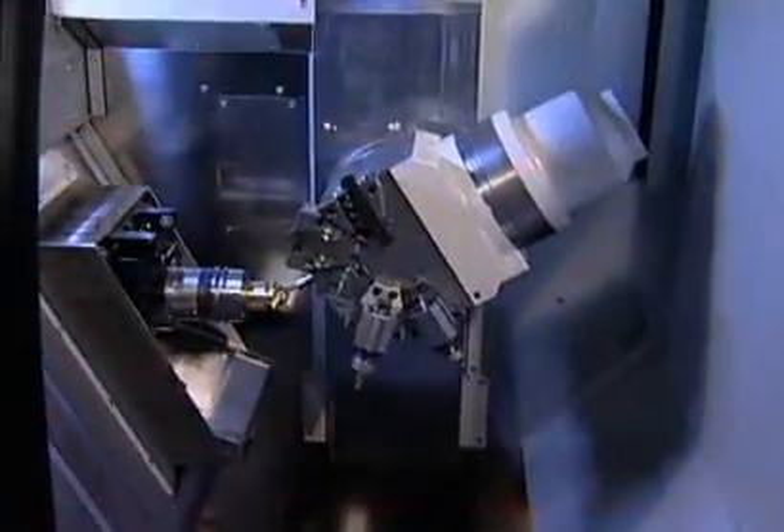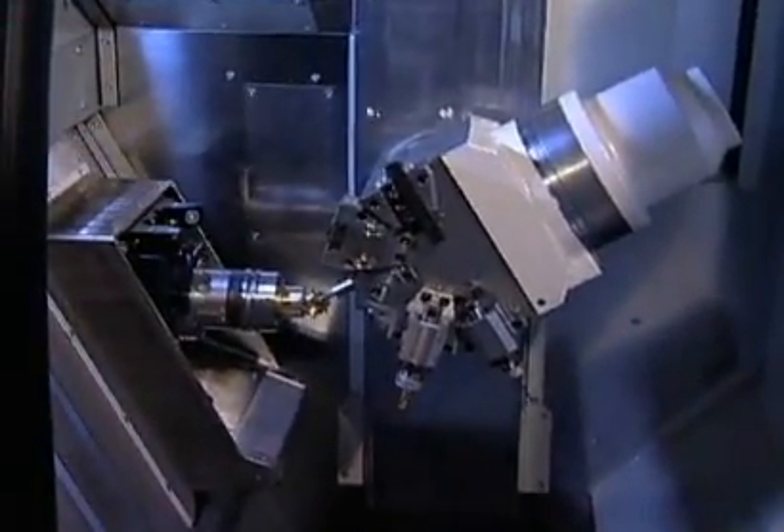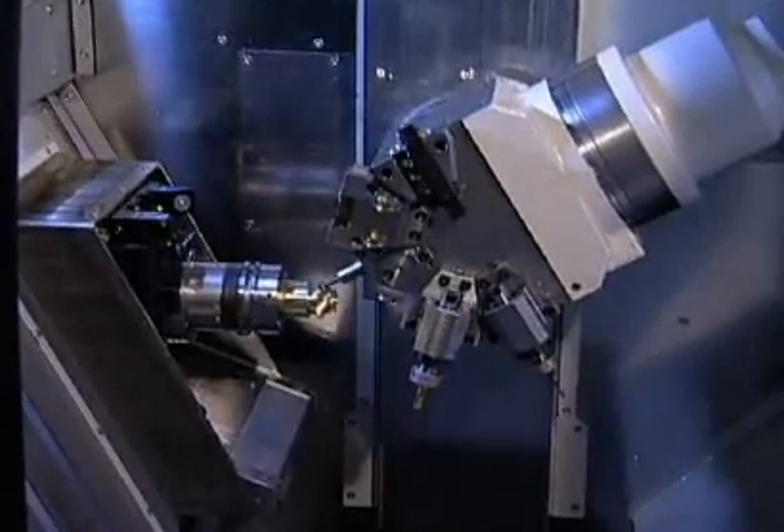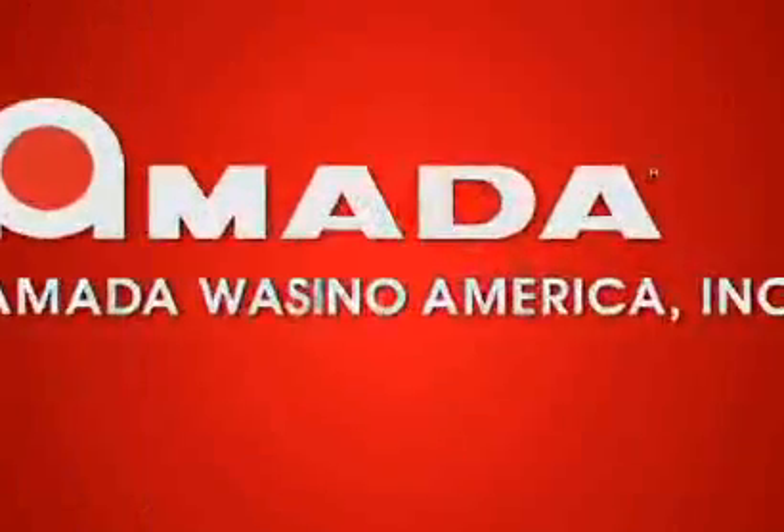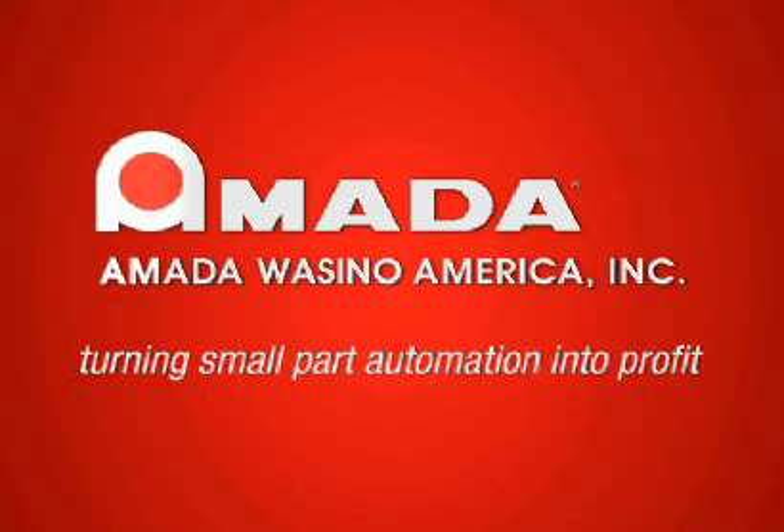Getting lean is the key to success in American manufacturing today. If you're buying new equipment, make sure that it's making you more competitive. Amato Wasino delivers the performance and flexibility every shop needs to get ahead. Amato Wasino — turning small part automation into profit.